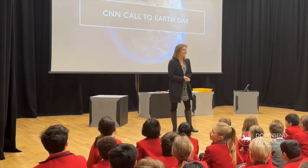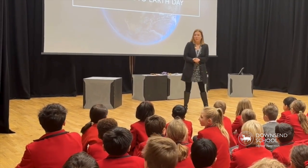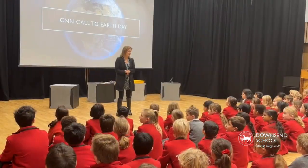Good morning, Mrs. Parker. Today is a very special day — we've been waiting for a while for this day to happen.